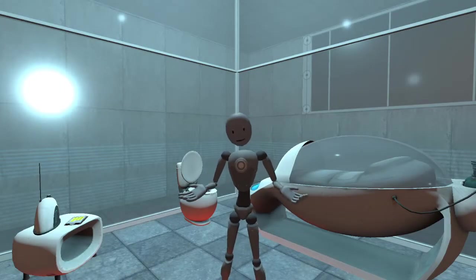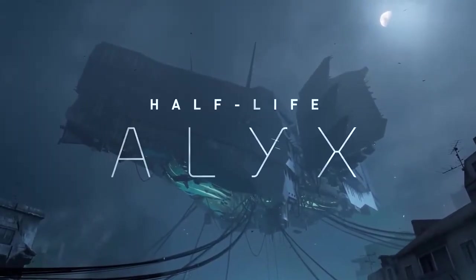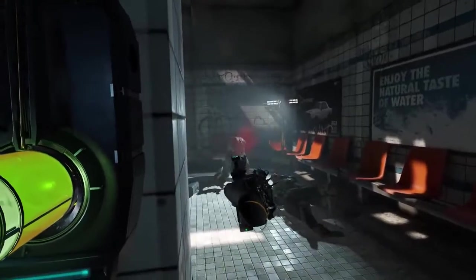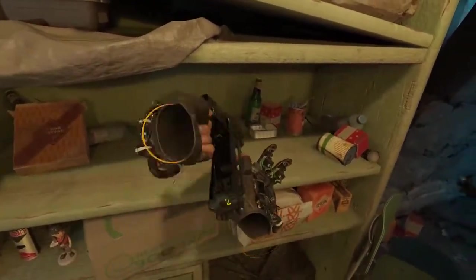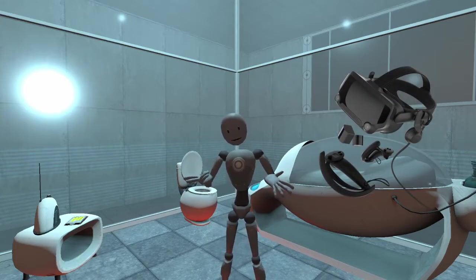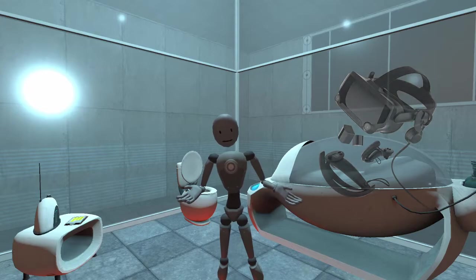With the recent announcement of Half-Life Alyx, there's a whole lot more interest now in virtual reality than there was a few months ago. And with that, there's a little bit of confusion among new people interested in VR on what is a good system to use and what is a bad system. The Valve Index is advertised as the best system, and in a way it kind of is. The problem with that is it's $1,000 and beyond most people's budgets.